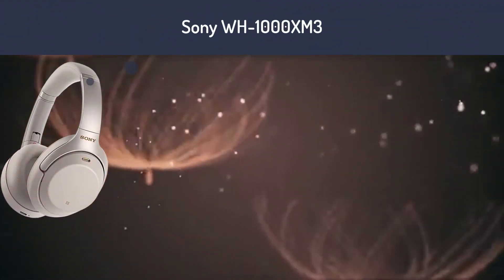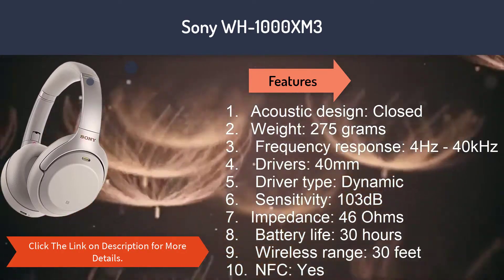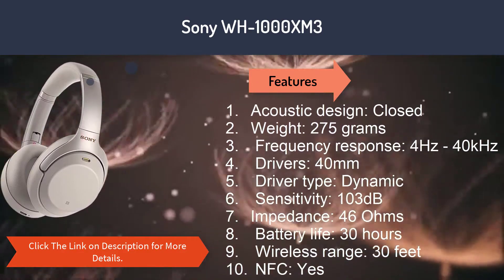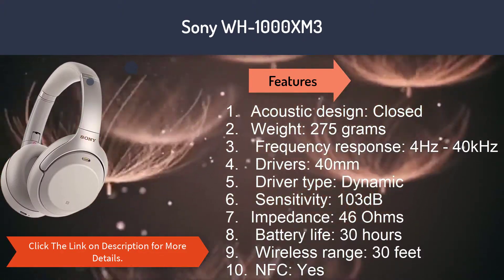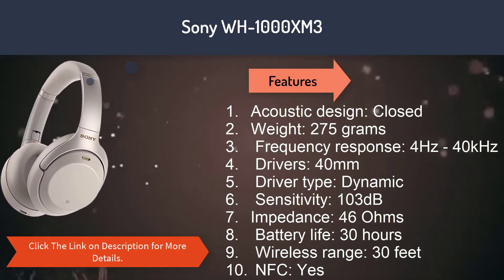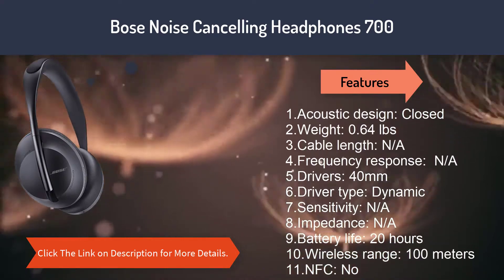Number one: Sony WH-1000XM3. Features: 1. Acoustic design: closed. 2. Weight: 275 grams. 3. Frequency response: 4 Hz to 40 kHz. 4. Drivers: 40 millimeters. 5. Driver type: dynamic. 6. Sensitivity: 103 decibels. 7. Impedance: 46 ohms. 8. Battery life: 30 hours. 9. Wireless range: 30 feet. 10. NFC: yes.